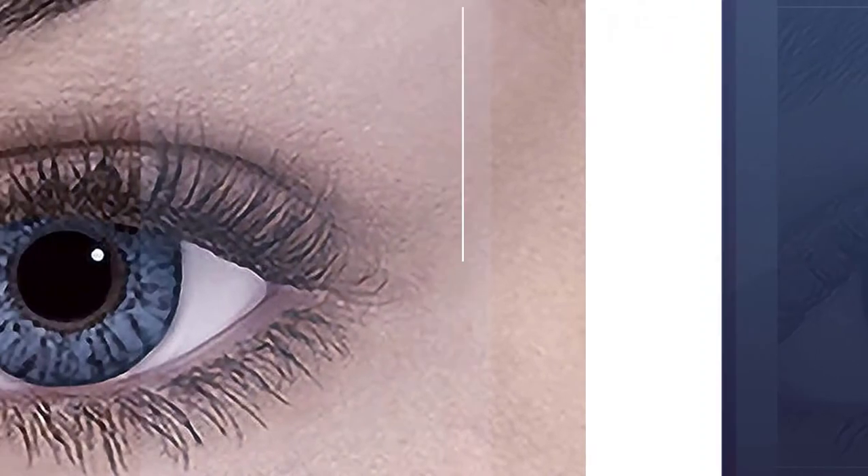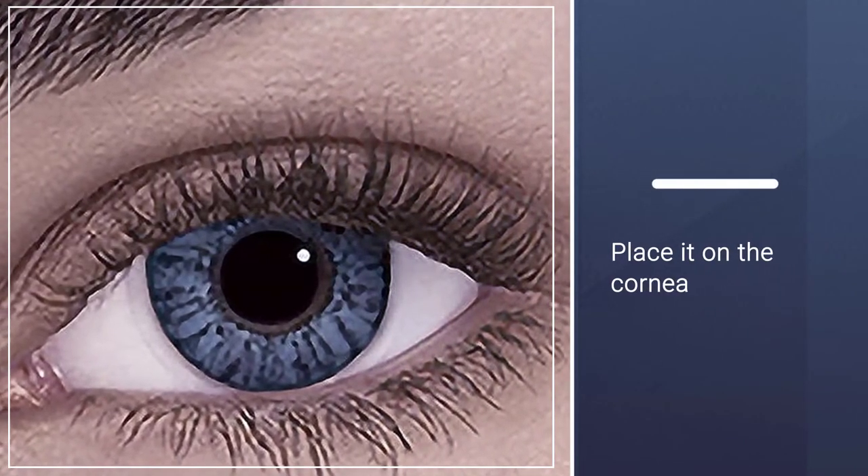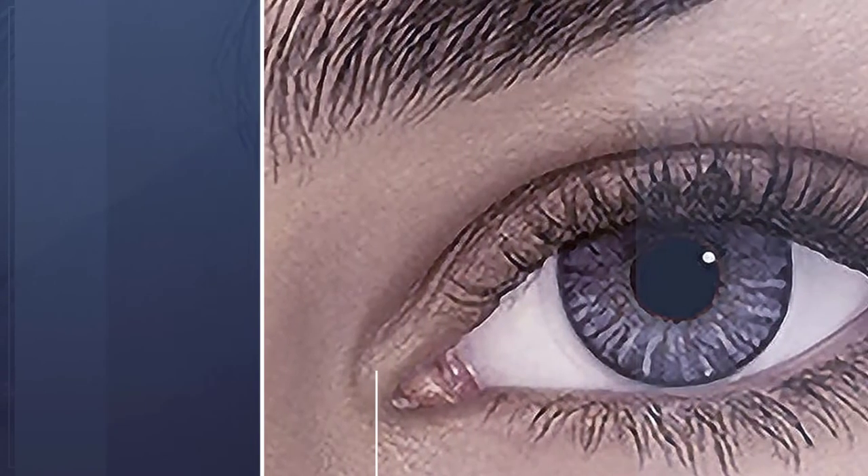Wash your hands before and after wearing. Gently open the upper and lower eyelids and then place them on the lower dome. Then gently lift the eyelid and place it on the cornea.